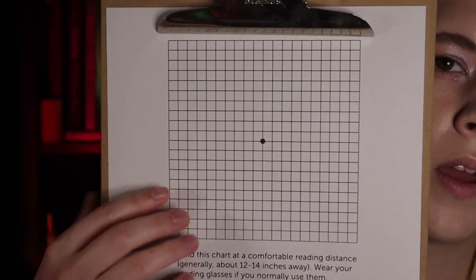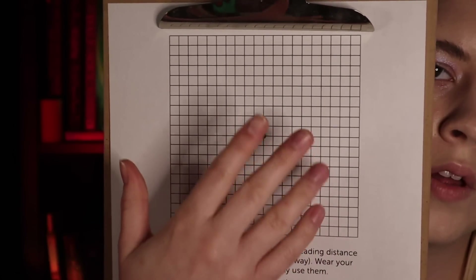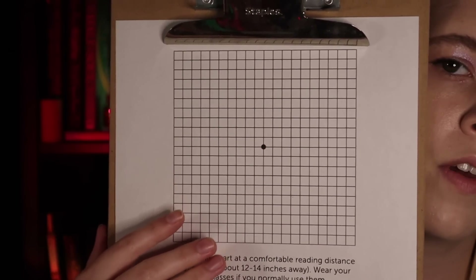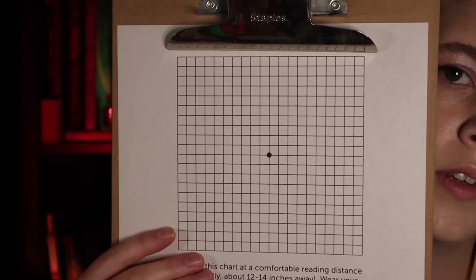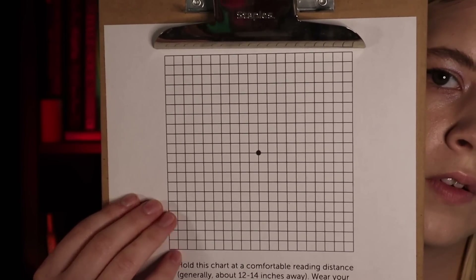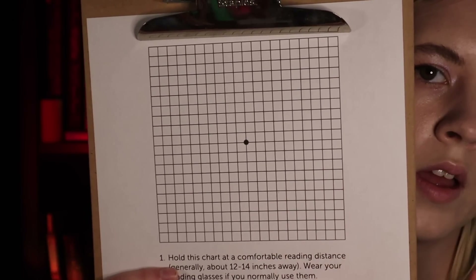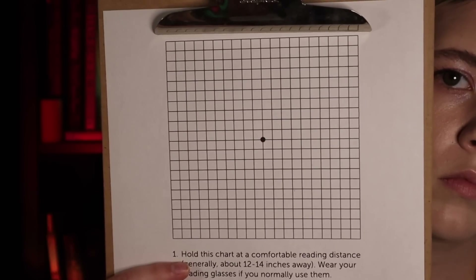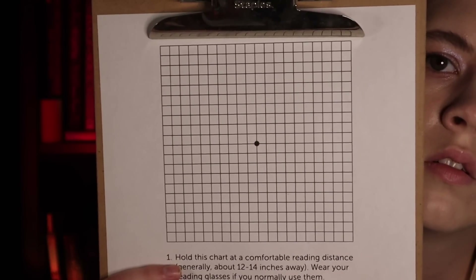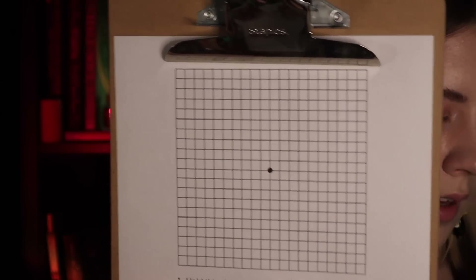And our last sheet test — this is called the Amsler grid test. I just want you to focus on this dot in the middle. Don't worry about the lines, but I do want you to perceive them. As you're focusing on the dot in the middle, just identify if any of the lines become wavy, start to disappear, or have any sort of movement while you're staring at this little dot. Just stare at it for a little bit and let me know if you see anything particular happen with the lines — if they disappear or become wavy. Keep those eyes open for me.